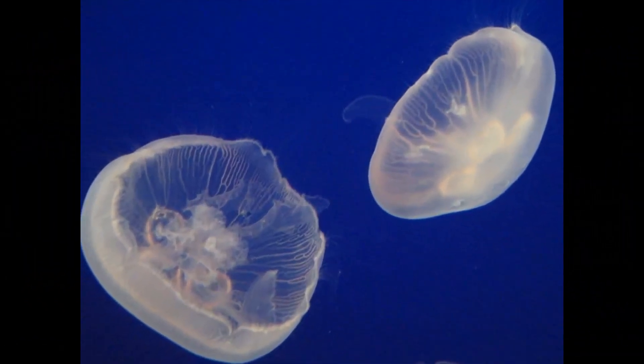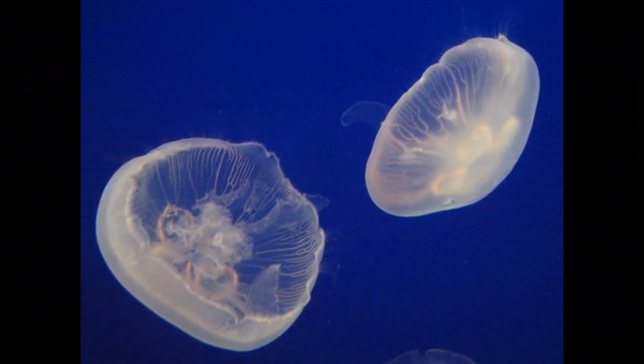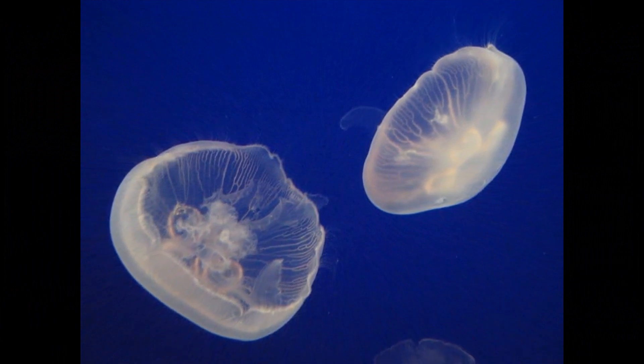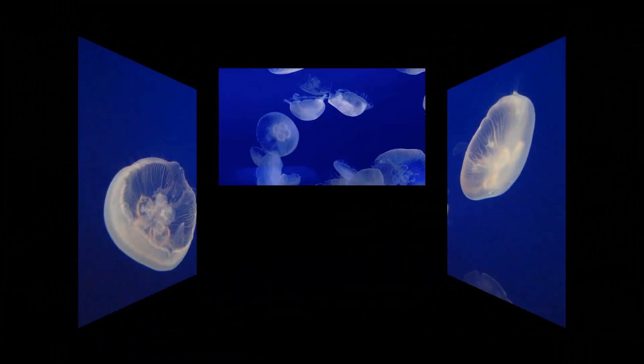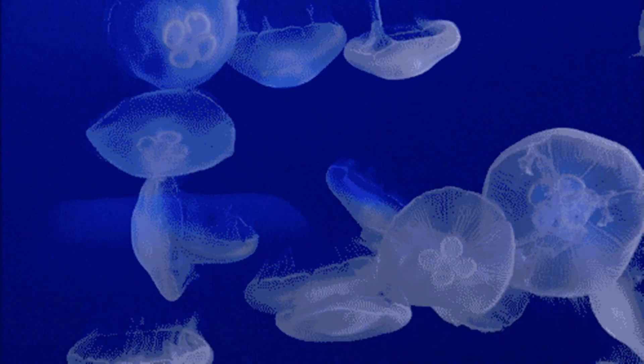The lifespan of moon jellyfish can vary depending on environmental factors, availability of food, and other conditions. In the wild, moon jellyfish typically have a lifespan of about 6 months to a year. However, under favorable conditions, some individuals can live up to 18 months.